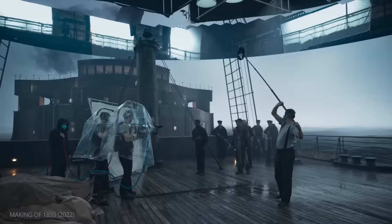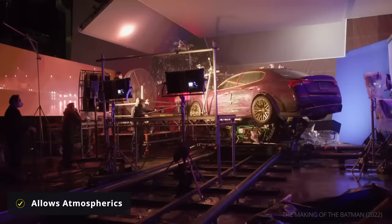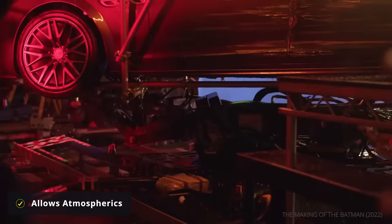Not having to worry about keying out a green screen also means atmospherics, like rain or smoke, can be done for real in a scene and will interact with the light realistically.